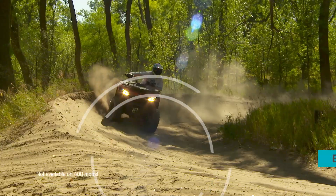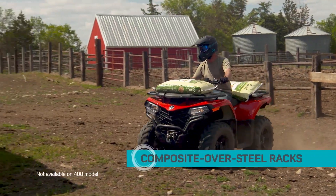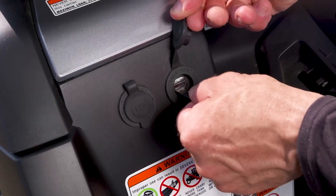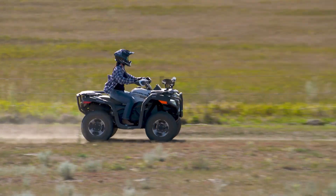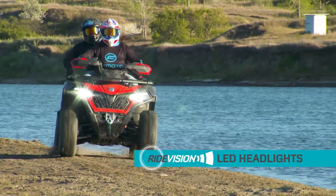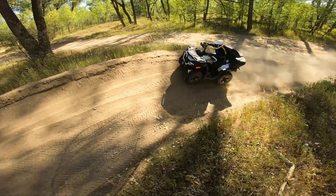The C-Force 400 and 500 models are midsize ATVs with eye-catching new styling. These high-value machines bring plenty of capability, even a USB port to keep that phone charged. The C-Force 600 is available as a 1- or 2-up model, with a powerful 600 EFI engine — these sweet machines offer more size and capacity.